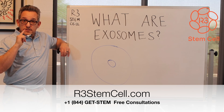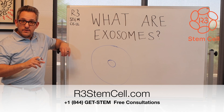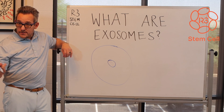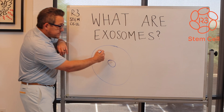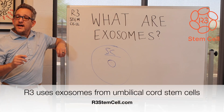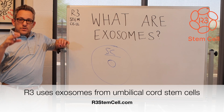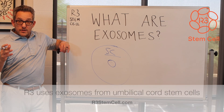Lung fluid, saliva, urine, breast milk, semen — you name it, fill in the blank. We don't care about all those for using them for treatment. We care about the ones that are byproducts of stem cells — those are the ones that have the growth factors, the cytokines, all the different nucleic acids and peptides that are going to help with whatever it is that you're dealing with.